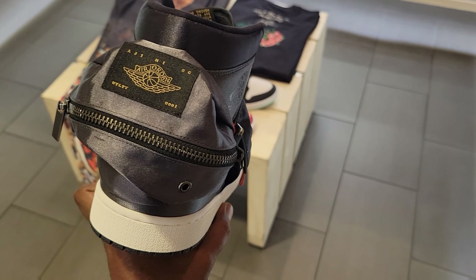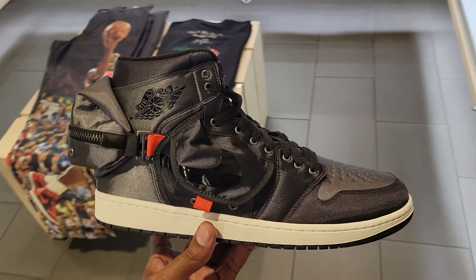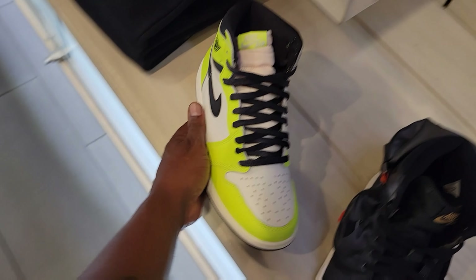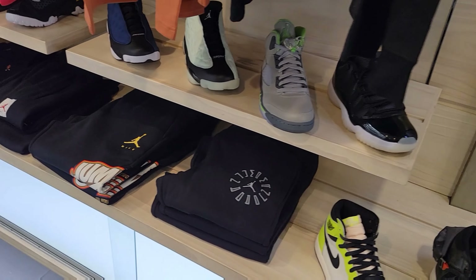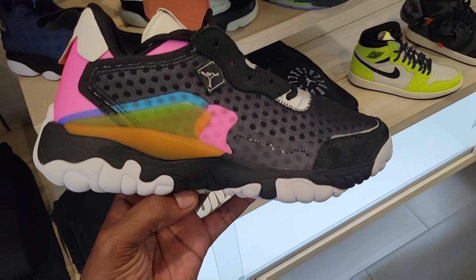Not sure if you got a feeling for it — the one with the bag on the back of them. This is a bigger size right here. Cop, pass, fire or trash on those? Slide on down — you guys see what they still have sitting: 13s, 12s, 11s. They have these on deck too.